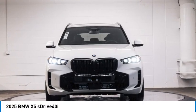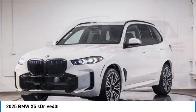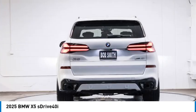We are pleased to show you the 2025 X5. The BMW X5 is an award-winning performance, space, and efficiency vehicle.